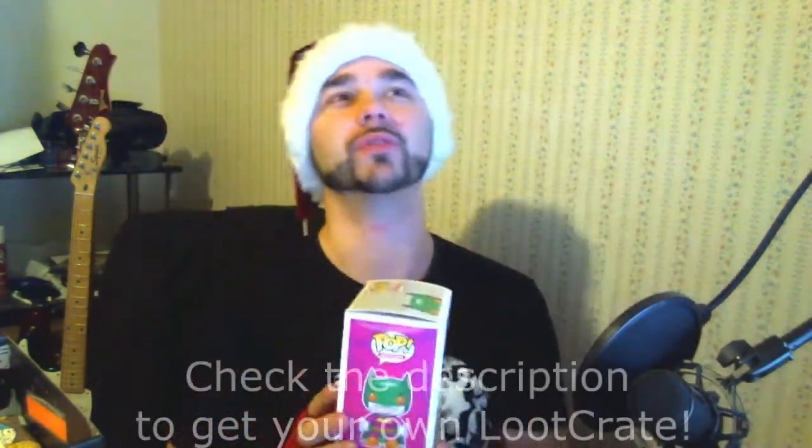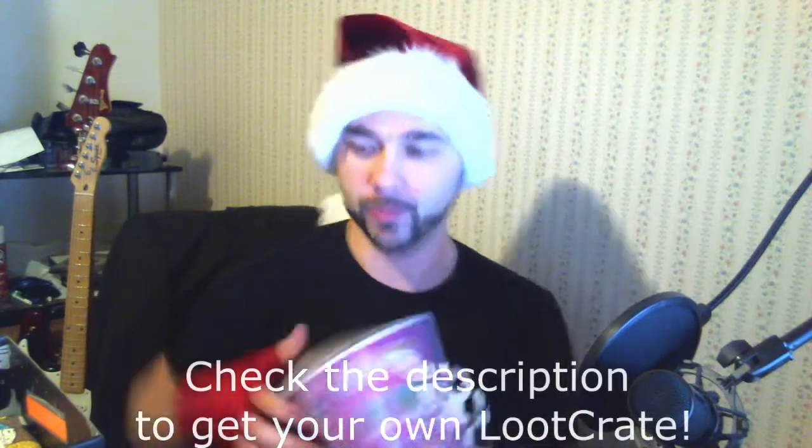It's a Joker Batman! It's a little chibi thingy — the Pop Heroes. It says right up here in the box: Joker Batman! That is going on my shelf. Awesome pile.